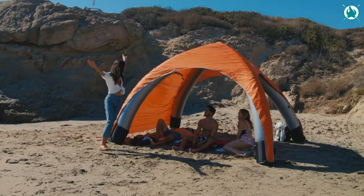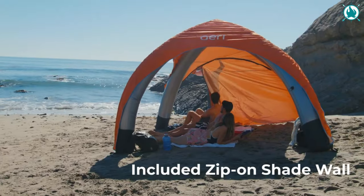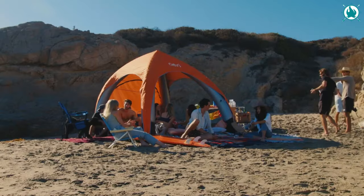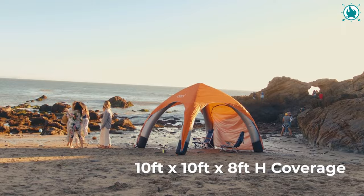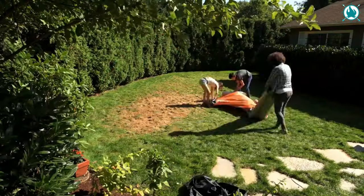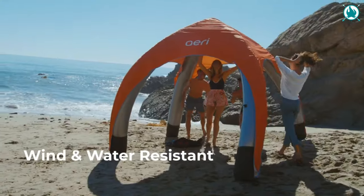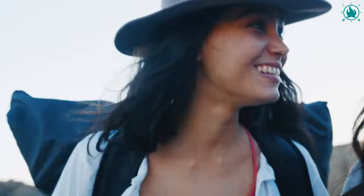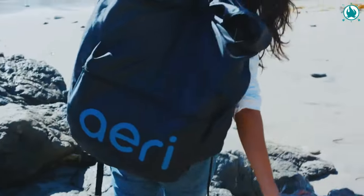Need to escape the sun's harsh rays? Aerie blocks out 98% of UVA and UVB. Rain? No problem — this thing's water-resistant. And when the winds pick up, those stakes are going to keep it grounded. Aerie takes up less than half the space of traditional canopies, making it a space-saving marvel. The price is just $249.